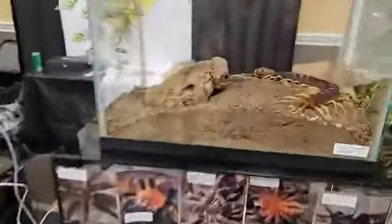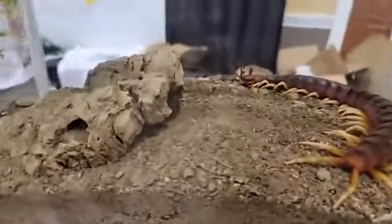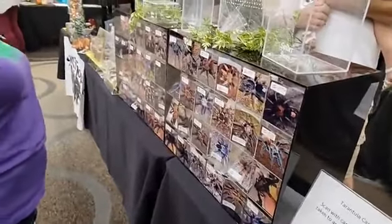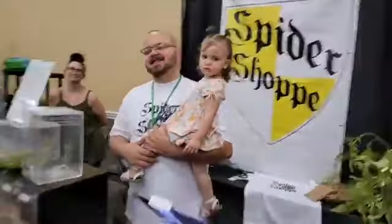And this is the Spider Shoppe. Look at that — that's a real bug, that's not plastic. It gives me the heebie-jeebies! The Spider Shoppe — that's how you guys can get some of these awesome specimens. They're opening up a shop in Lakewood, Washington. They're all the way down from Washington — that nine-hour drive. Wow!